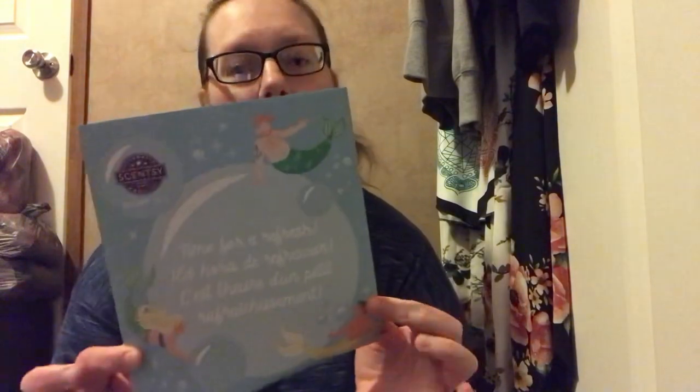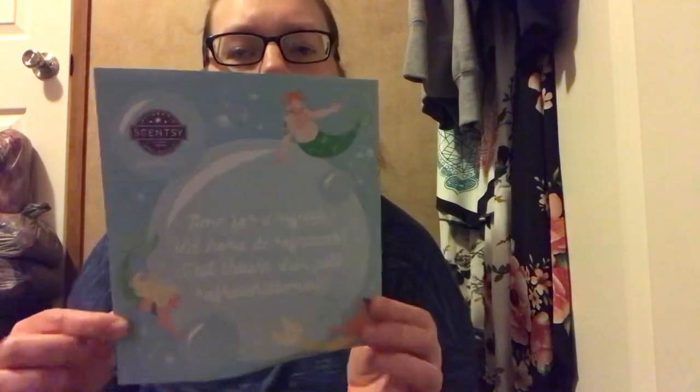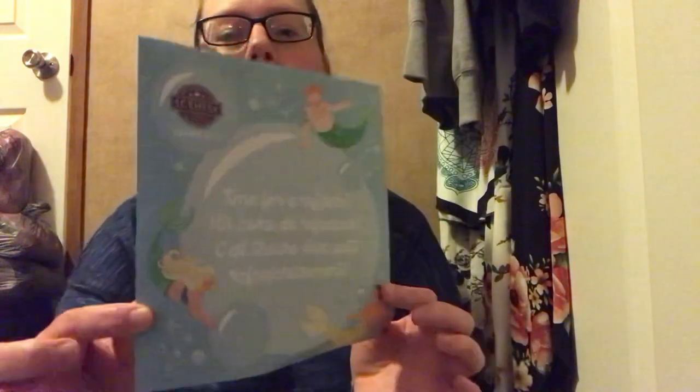Without further ado — I apologize for the noise — I'm going to open up the box. This is usually a little smaller than this, but this one's a pretty big box. It has 'Scent with Love' on the top, which is on every Scentsy Whiff box. Sometimes they come with tissue paper, sometimes they don't. This one did, and it has mermaids on it that are also found on the Make-A-Splash labels.